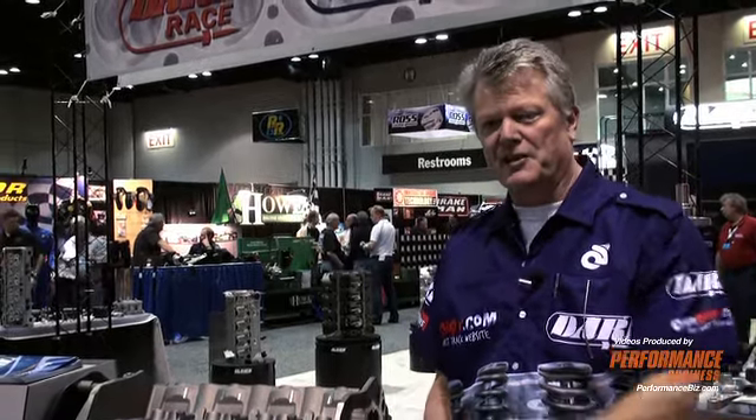Dart's been known for many years for high quality blocks and cylinder heads. From this I'd like to go look at a high end racing piece that we've been making for a couple of years.